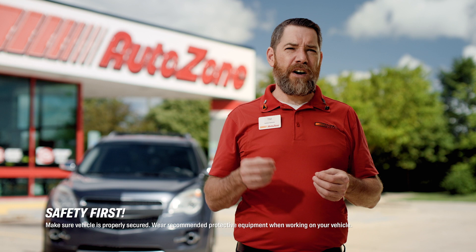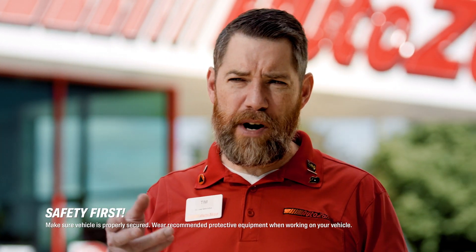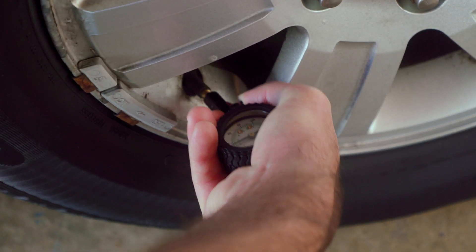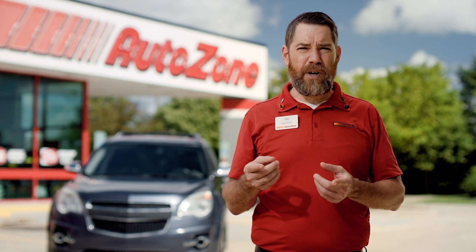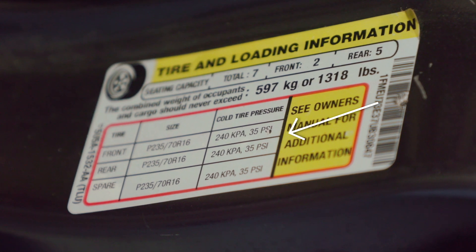An underinflated tire is going to make you pedal harder, but most people don't consider how tire pressure affects your fuel efficiency. It's good to check your tires every few weeks to make sure you haven't lost any pressure. Just inside of your door jamb, there's a maximum PSI, or pounds per square inch, recommended by your manufacturer.